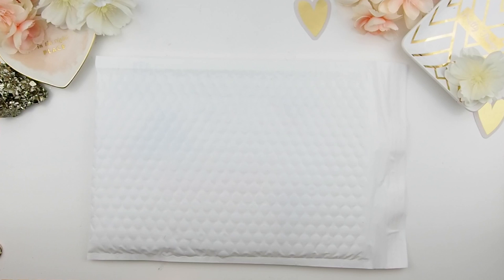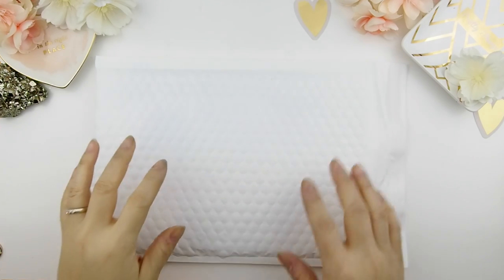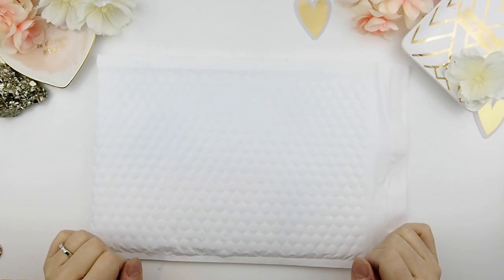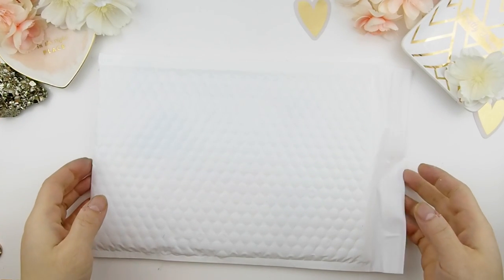Hello my planner family and welcome back to another unboxing video. If you guys are new to my channel, just want to give you guys a big hug and welcome. Most of you guys may know that this is one of my videos that I love to film and upload for you guys to see, so let's just jump into it.